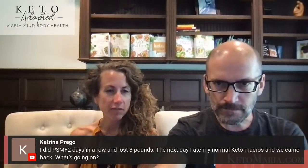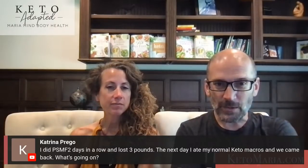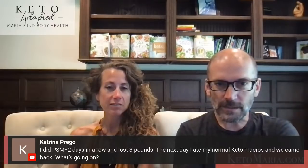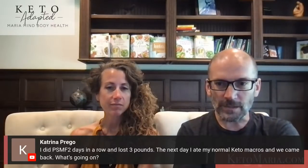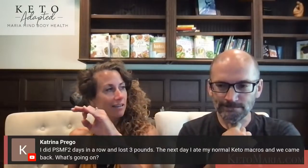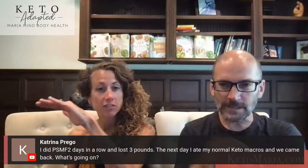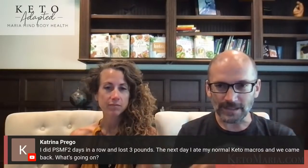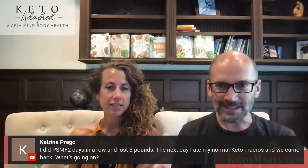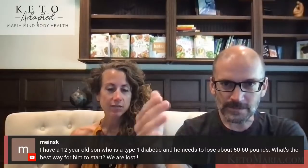Someone did protein-sparing modified fast two days in a row, lost three pounds, then the next day ate normal keto macros and it came back. Some of that was probably water weight. But you just have to trust the process — some people notice they lose on the days they actually increase calories. One week in any weight loss journey is not going to tell the whole story, so trust the process and give it a chance.